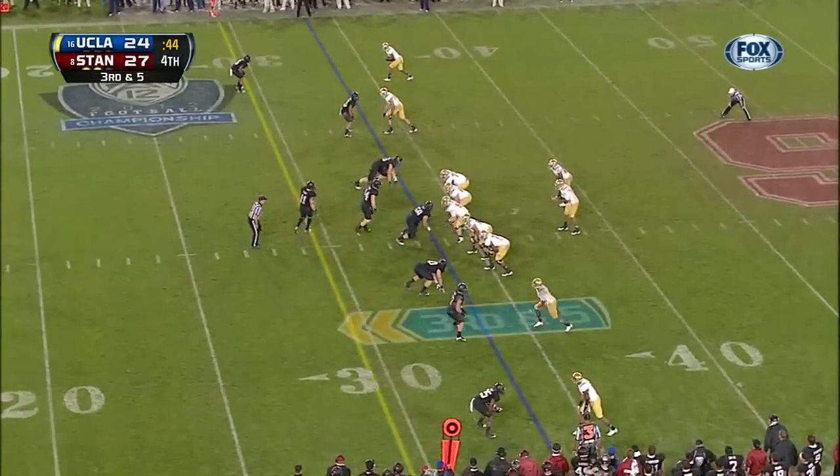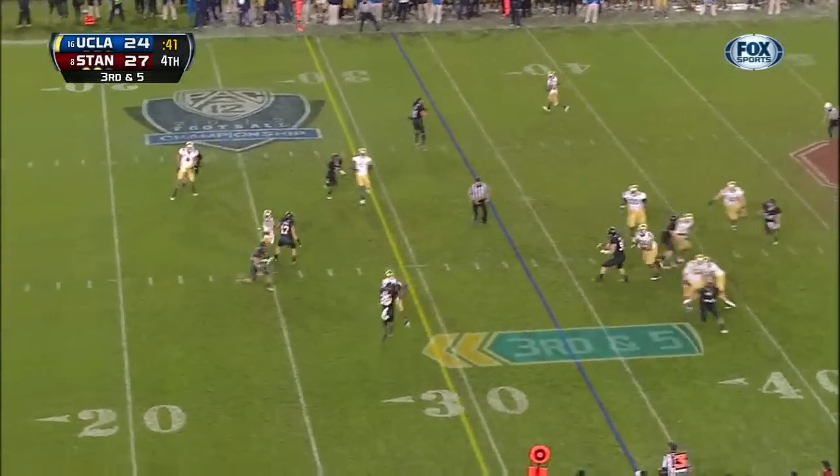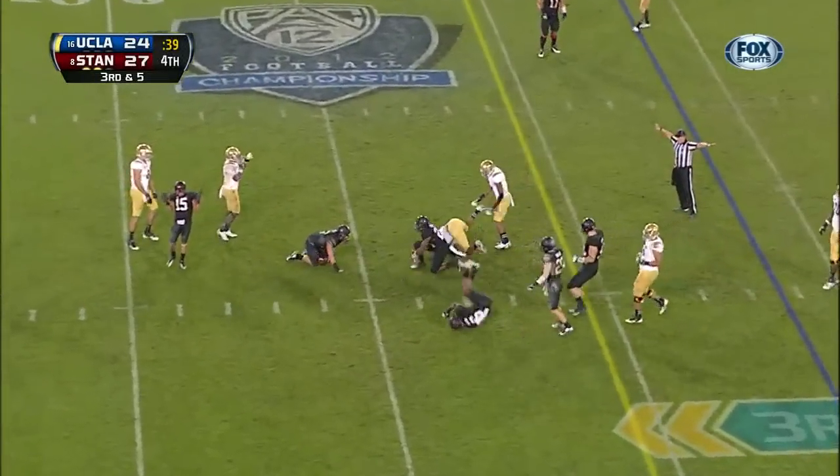What a dangerous play — the snap. Hundley takes a shot. Hundley underneath — incomplete.